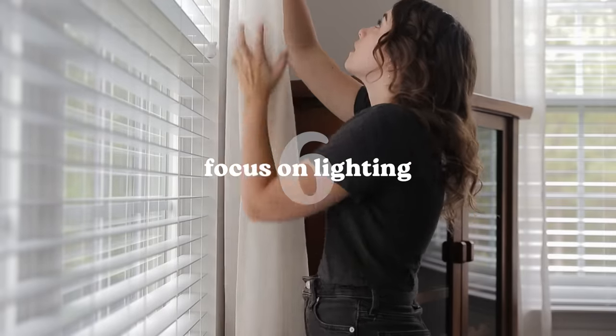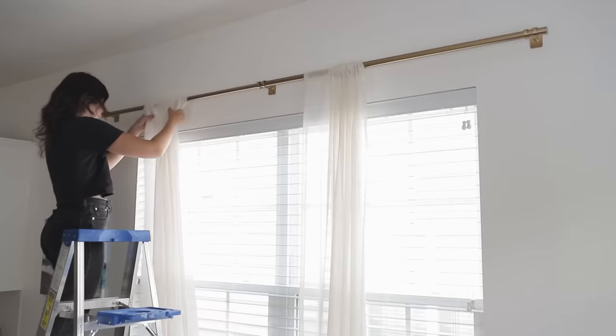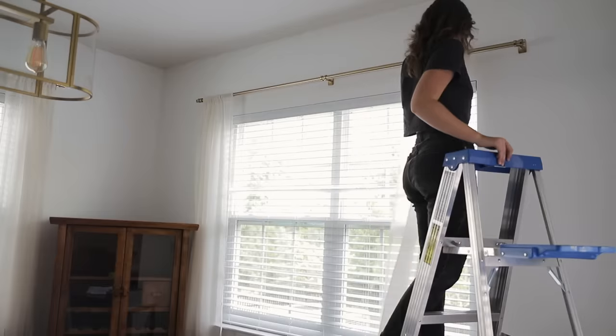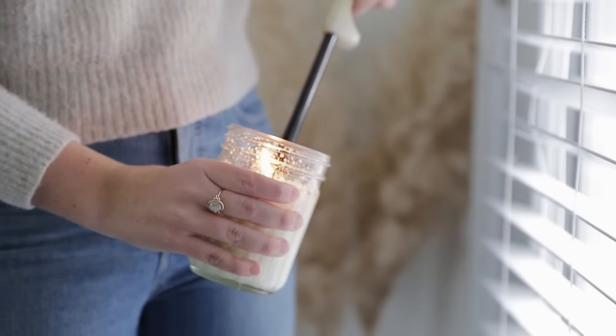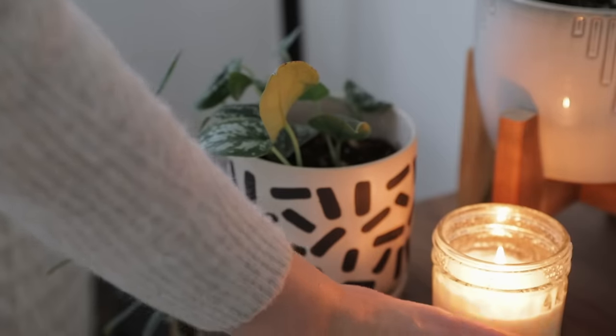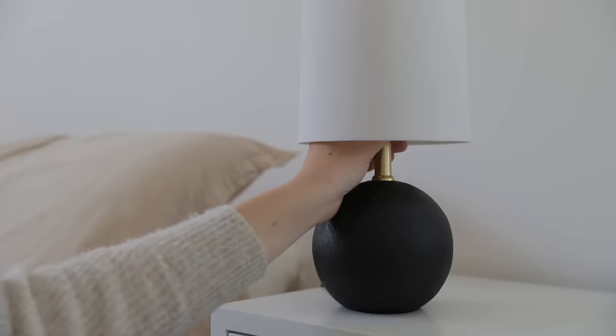Another big principle is to focus on lighting, and there are really two parts to this. First, take advantage of natural light. I see it happen all the time where people have big beautiful windows but always keep the shutters closed or have thick heavy curtains blocking half the window. Wherever possible, let the sunlight in — it brings such a feeling of warmth to your home. But in places where natural light isn't as accessible, or for evening lighting, think about very hygge sources of light: warmer tones and side lighting. I love using lamps and candles — these really help you create that cozy feeling where you just want to curl up with a book and a blanket.